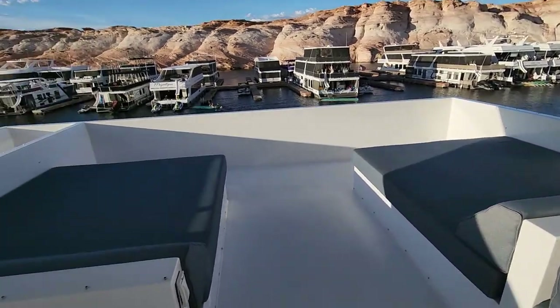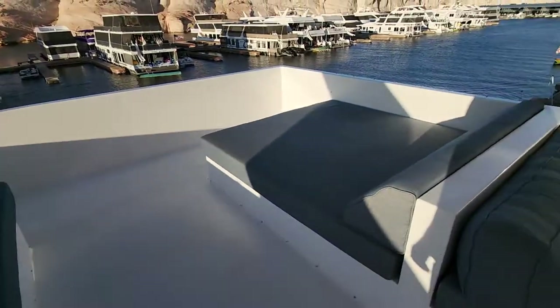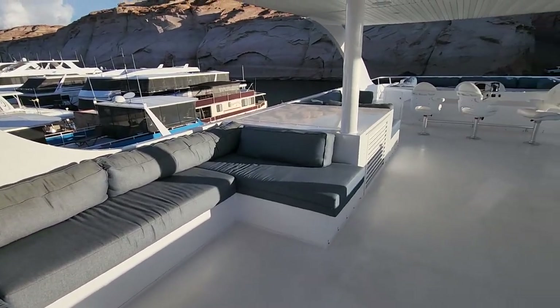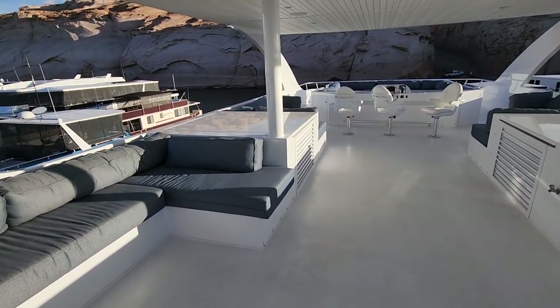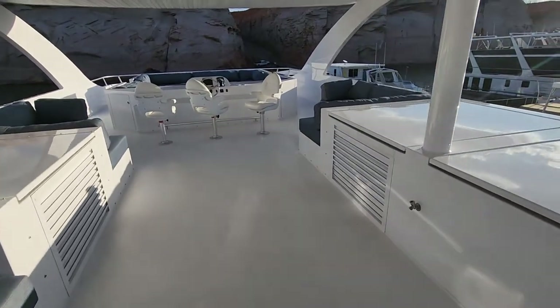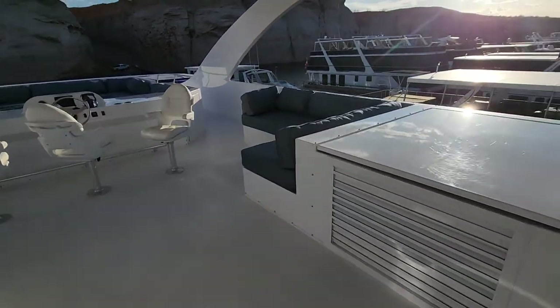You've got two full beds here and here. These are big enough — long enough and wide enough — for kids to sleep on, and the same with these here.